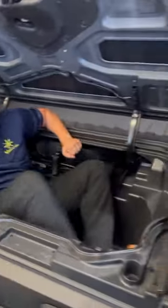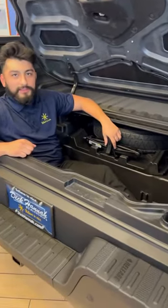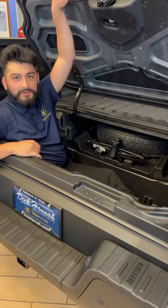Imagine all the storage — look at how much room this thing's got. You've got your spare tire back here with your jack included and a whole lot of storage space.